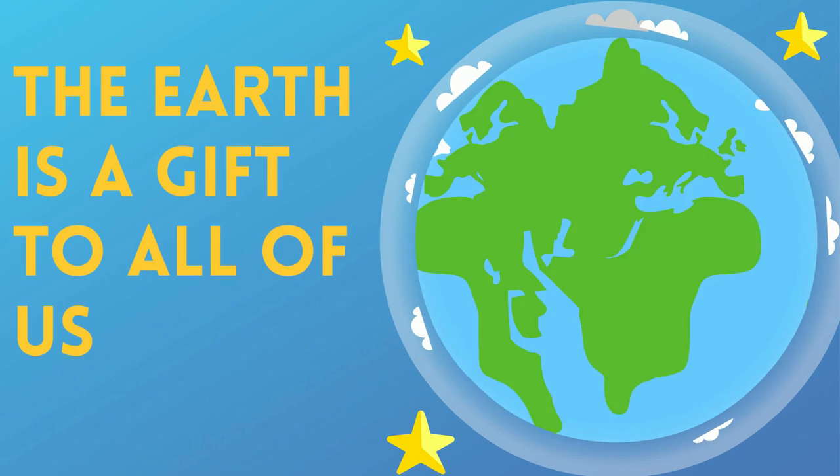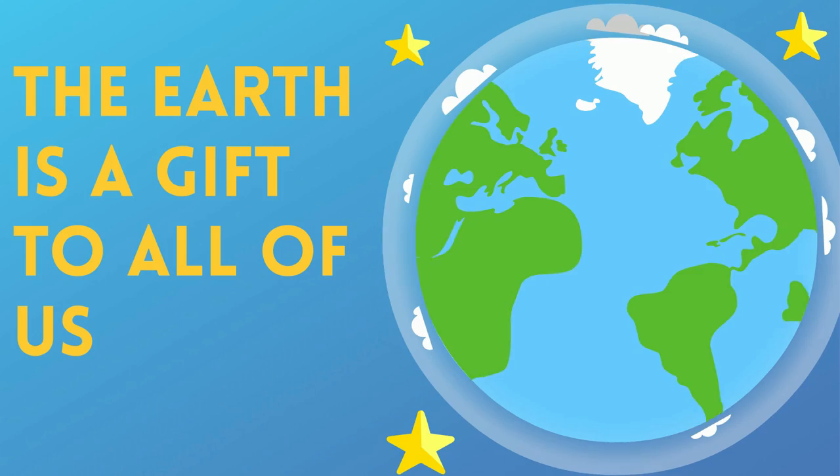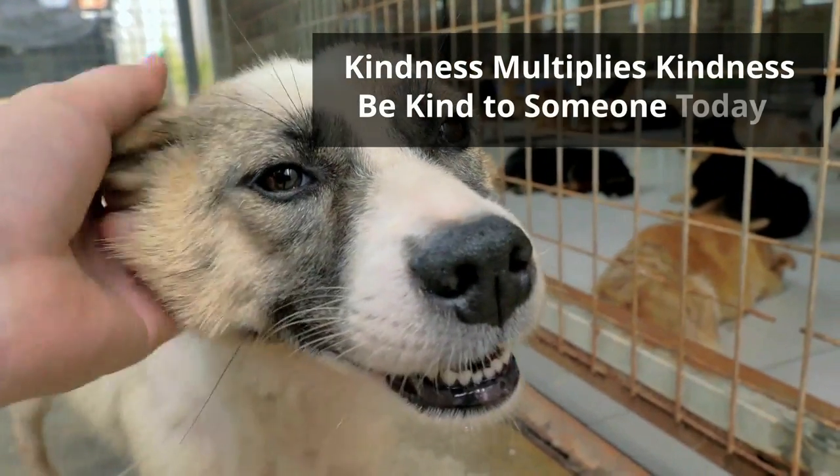So in summary, our planet Earth is a gift to all of us. Thanks for watching and remember, kindness multiplies kindness — be kind to someone today.